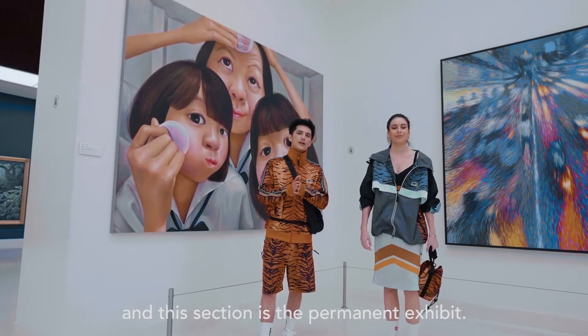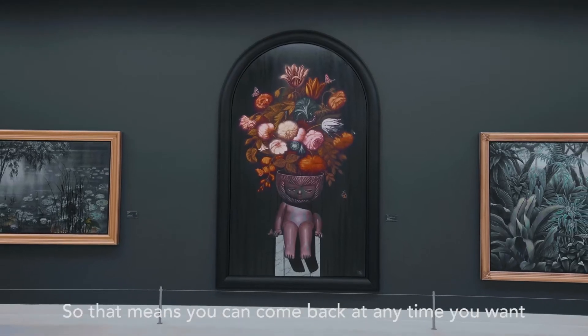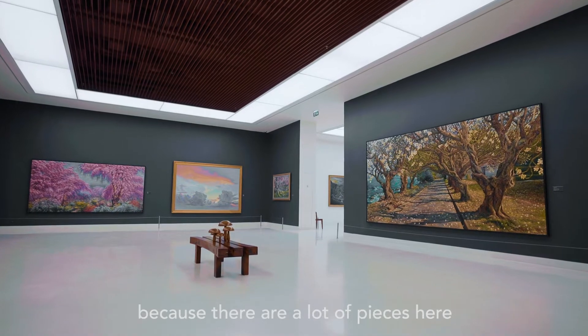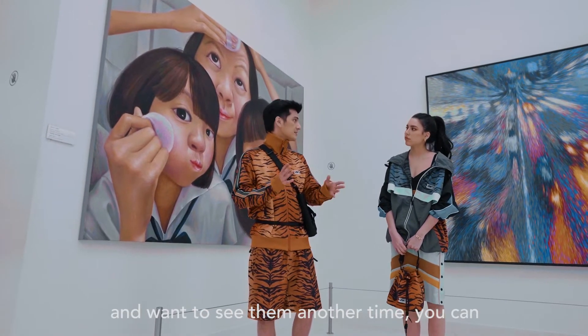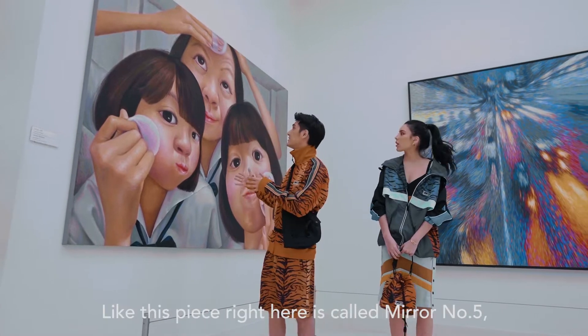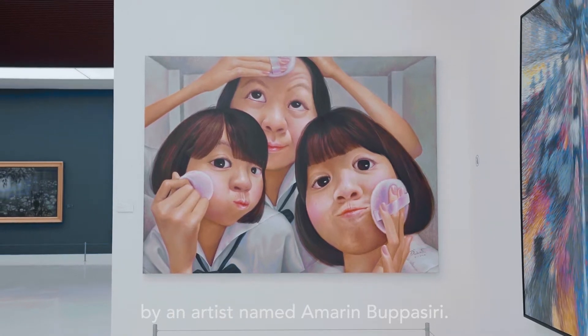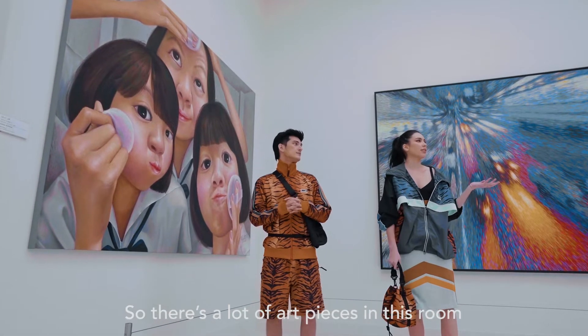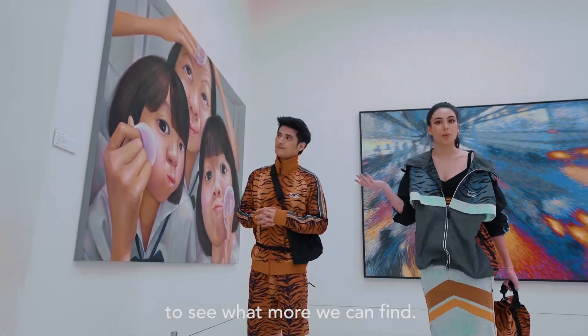We're on the third floor right now, and this section is the permanent exhibit, which means these art pieces aren't going anywhere. You can come back anytime you want, since there are a lot of pieces here. Like this piece right here called Mirror Number Five by an artist named Amarind Mok Pak Siri. There are a lot of very colorful art pieces in this room, so let's go to the next room to see what more we can find.